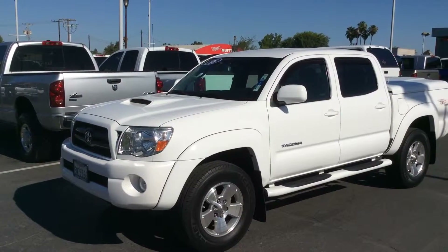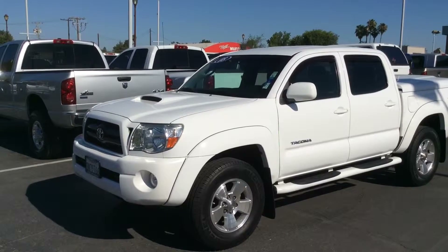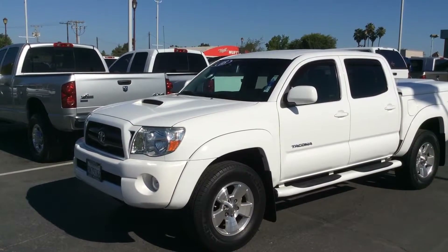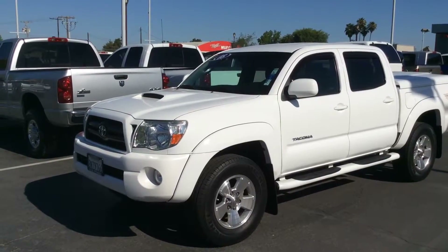Hey Juan, this is Jerry at Lutz Mitsubishi, sending you a short video on the 2008 Tacoma that you had inquired about. This truck has a clean title, has a clean Carfax, and very importantly, it's a non-smoking vehicle.